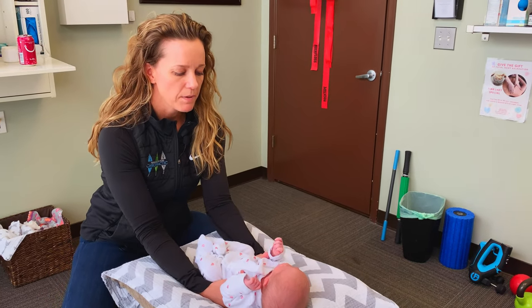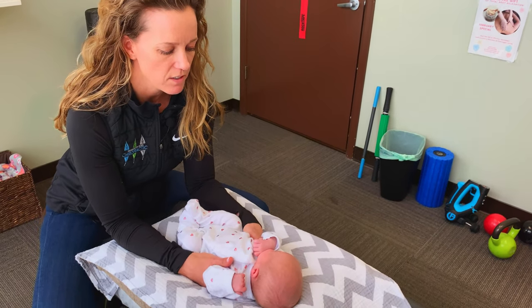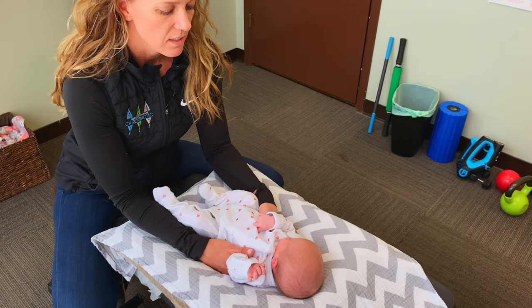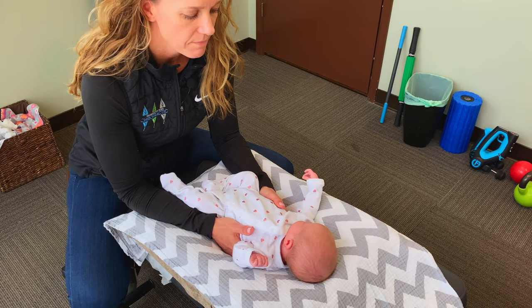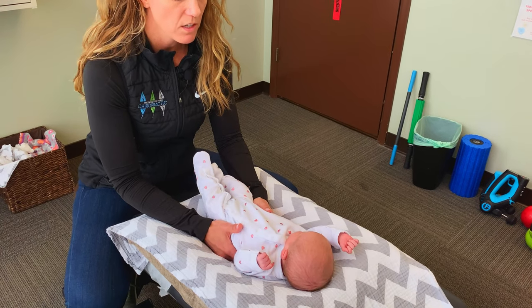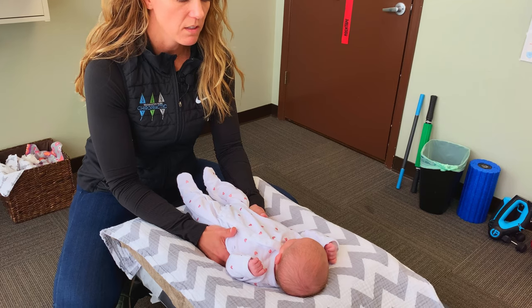One of my favorite ways to palpate or check her spine is with her laying face up, with my hands wrapped underneath, and we just slowly check to see if there are any joint fixations. Oftentimes I'm just looking for the baby's own response to pressure, which gives us a lot of information about what's going on in her spine.